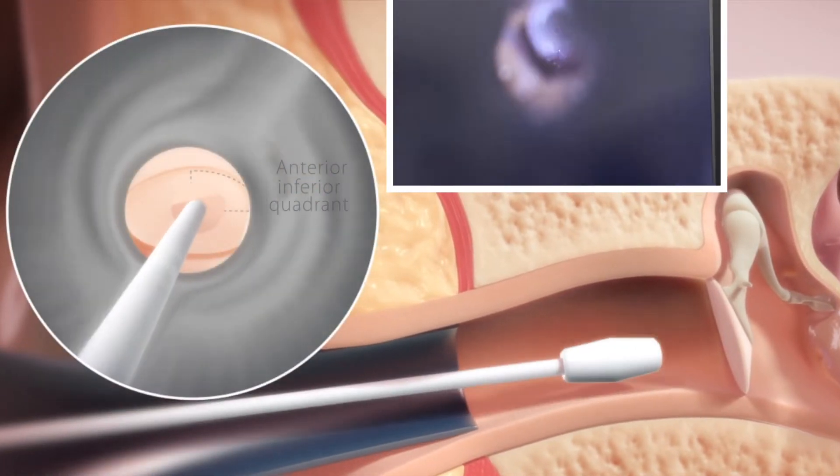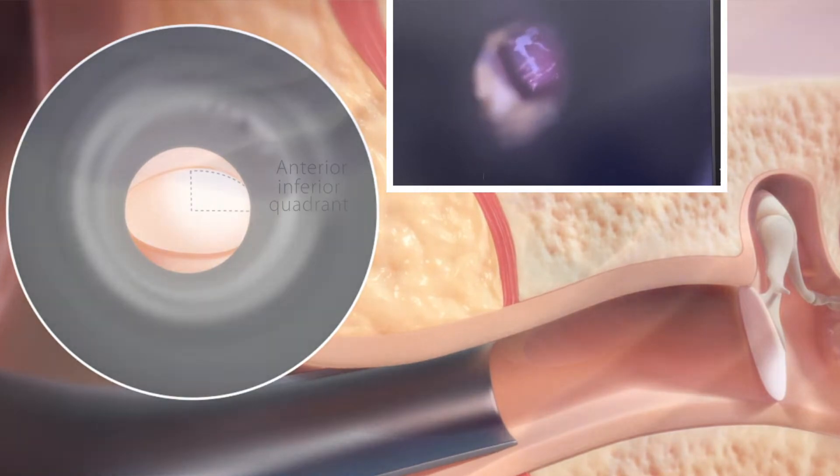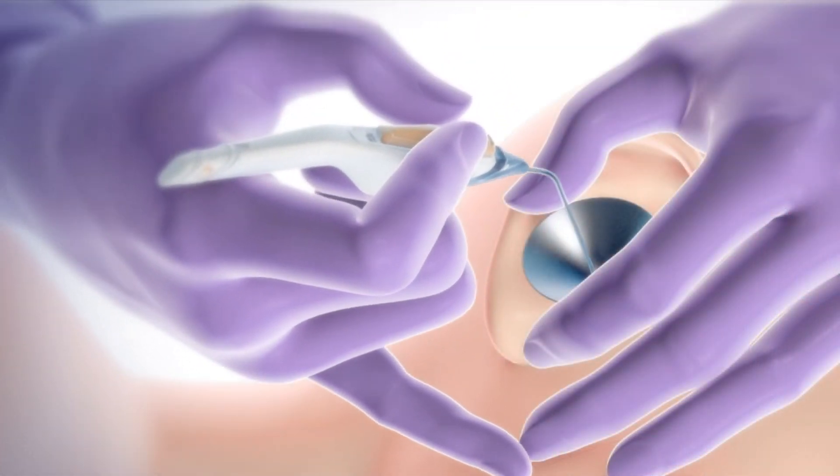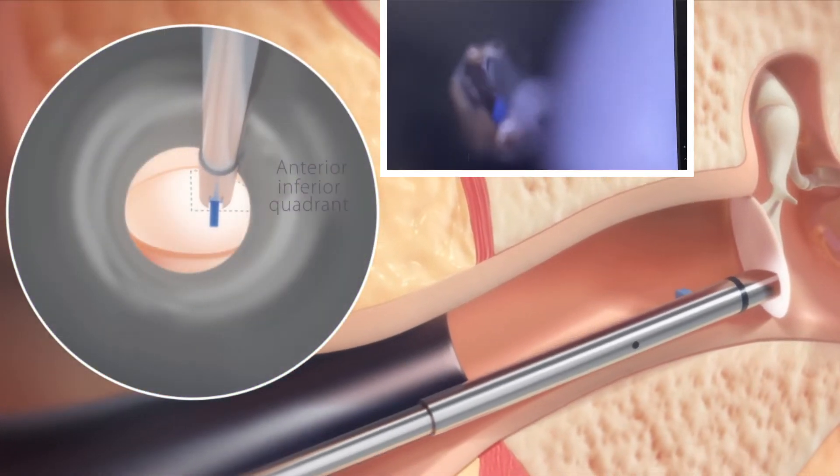The first step is placing a topical agent to numb the eardrum with a cotton tip applicator. The device places an ear tube by puncturing a hole in the eardrum and delivering the blue tube in one movement.